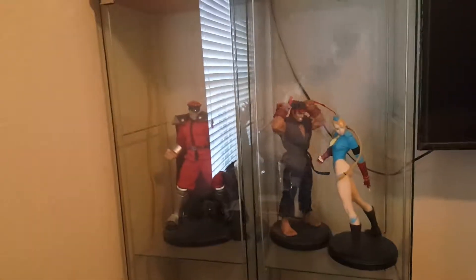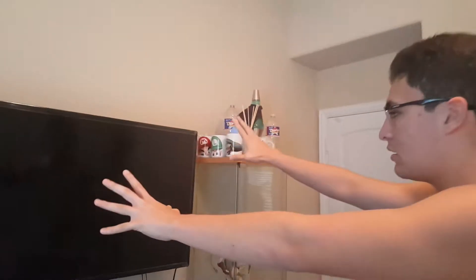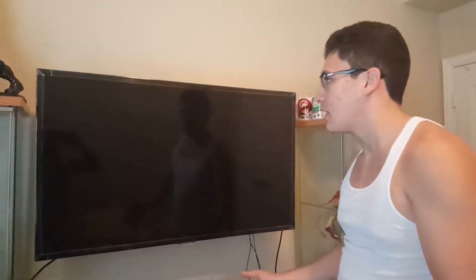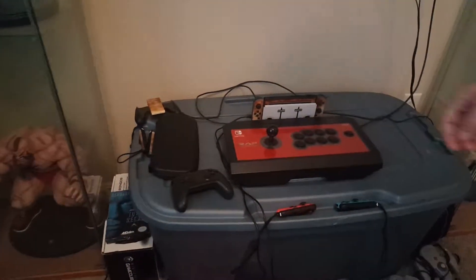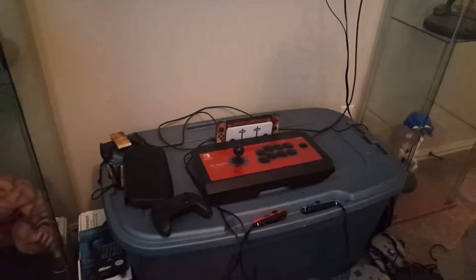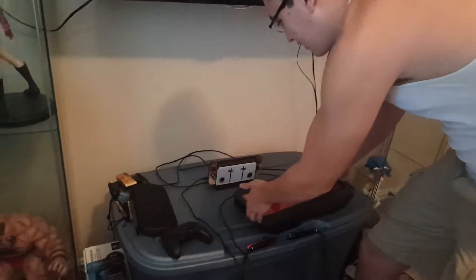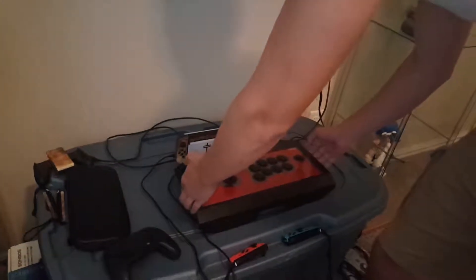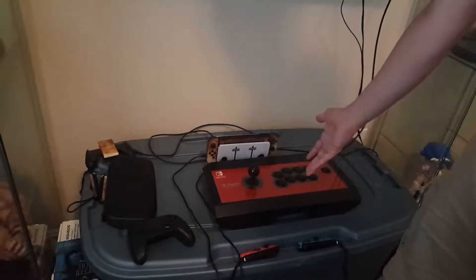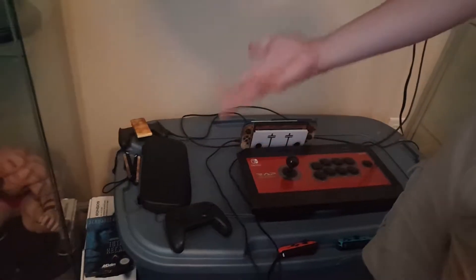I'm a very big Street Fighter guy, so that's a nice addition to my room — adds some color to an otherwise white room. Right in between them you'll see my entire setup. I've got a Samsung TV — don't know what model it is, just ask me in the comments. Right here is my gaming setup, the best gaming setup ever. I've got my toaster Switch — it's a toaster and I'm kind of proud of that. I also just got the arcade stick so I could play Street Fighter on the Switch.